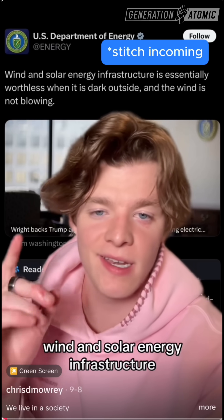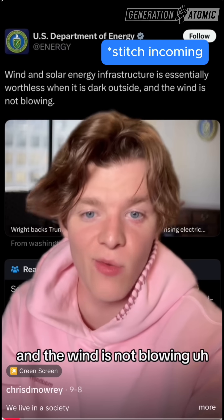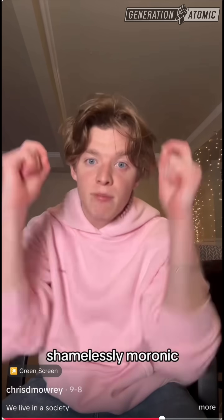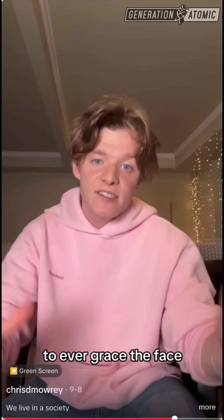Real tweet from the U.S. Department of Energy: 'Wind and solar energy infrastructure is essentially worthless when it is dark outside and the wind is not blowing.' We are being run by the most incompetent, shamelessly moronic, most idiotic people to ever grace the face of the United States.